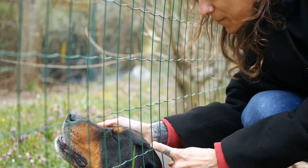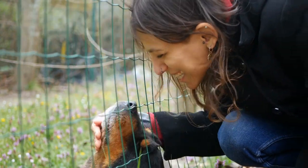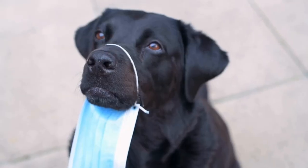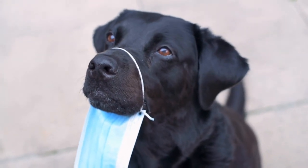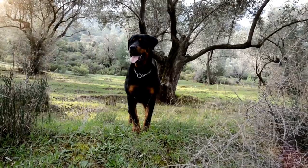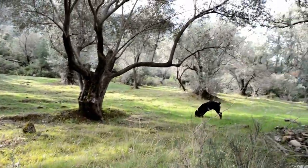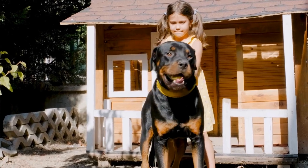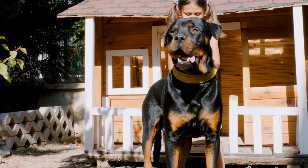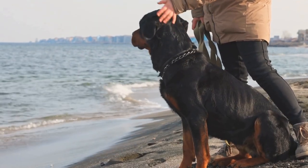1. Keep them indoors. While Rottweilers are known for their toughness and resilience, extreme cold can be dangerous for them. It's best to keep your dog indoors during severe winter weather. Create a warm and comfortable space for your Rottweiler inside your home, preferably away from drafts. Provide them with a cozy bed, blankets, and toys to keep them occupied. If your dog has to go outside, make sure the time spent outdoors is limited.